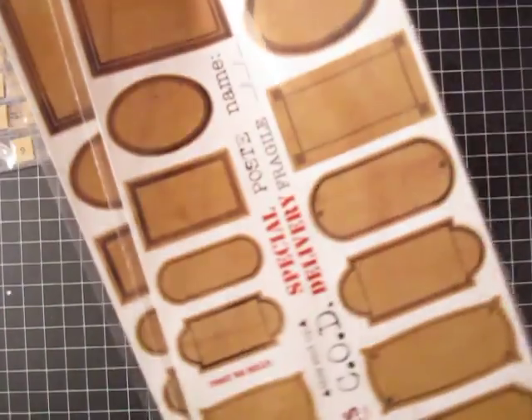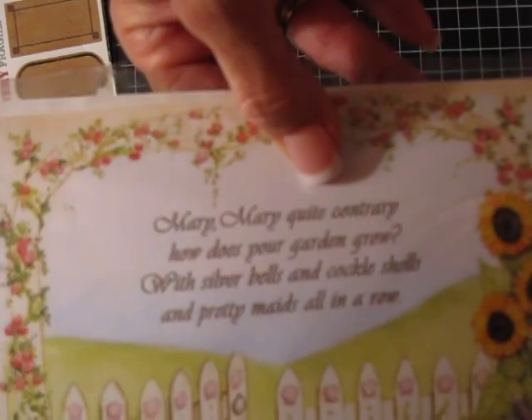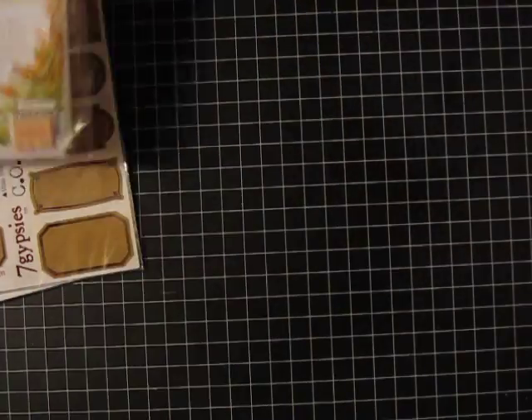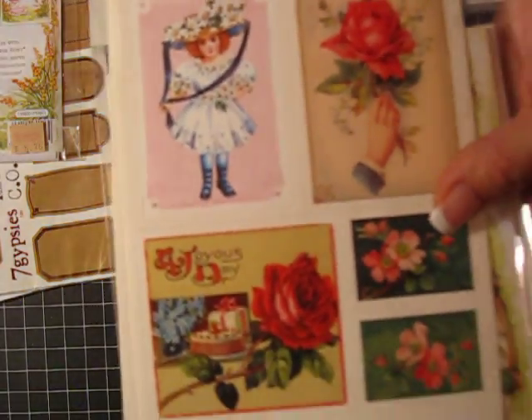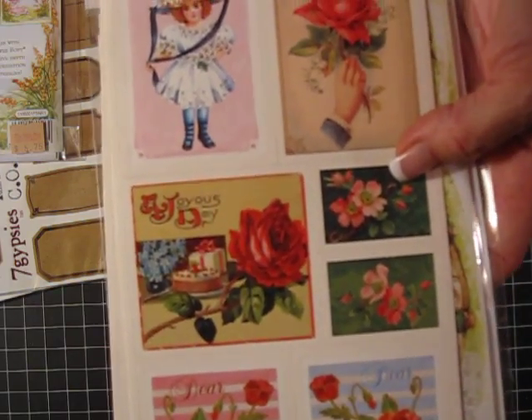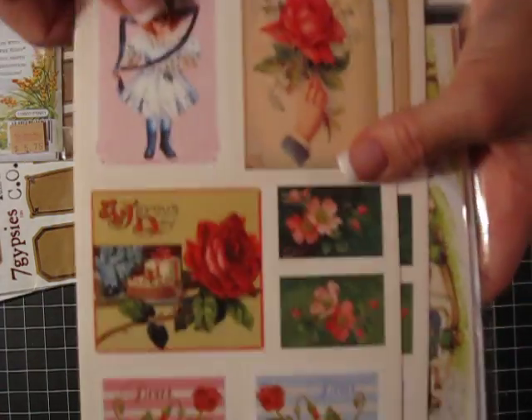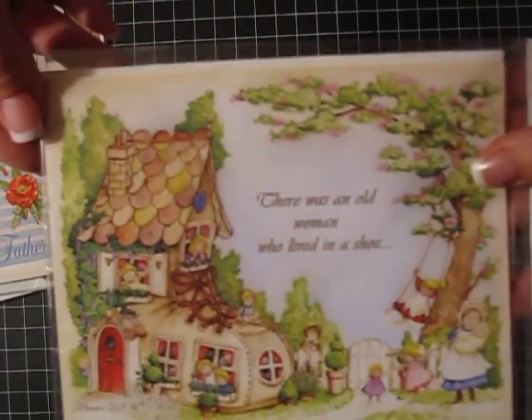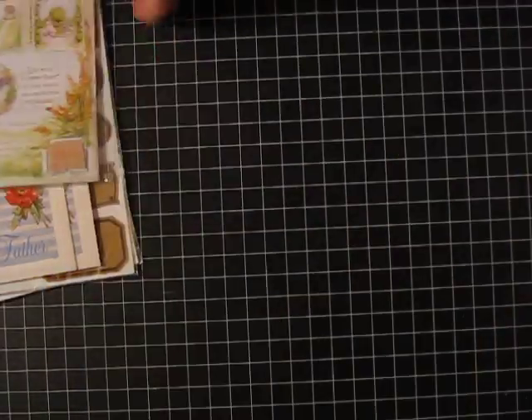Oh my goodness — they have like these nostalgic letters, seven gypsy labels. These really cute ones — they all say like merry, contrary, like nursery rhymes. All different kinds. Really cute. I thought those would be really cute for cards. And then these vintage stickers — it says mother, father, just really cute birthday and spring ones. And then there's some more of the nursery rhymes. I thought those were really cute. Picked those up.